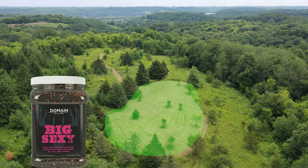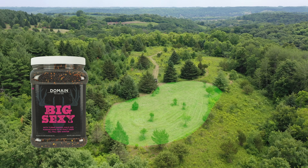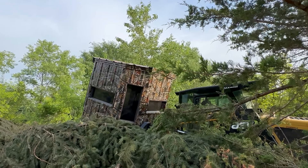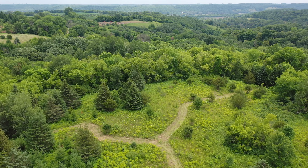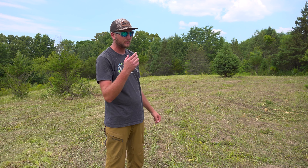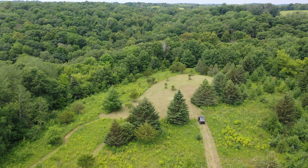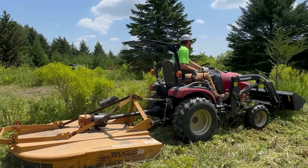We have a road connecting the primary bedding all the way through the secondary bedding, which is beautiful staging cover. We're going to have a box blind in the pine trees right in that saddle over my shoulder. Coming in from a north, east, south, or southeast wind, this will be game on. It's an early season food plot, so hopefully we get more south winds then.